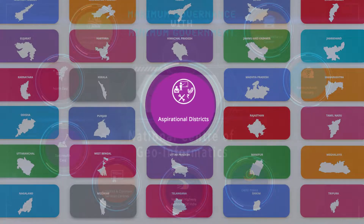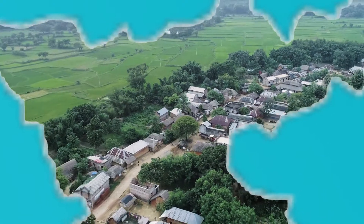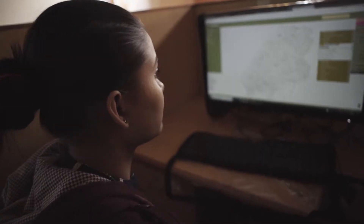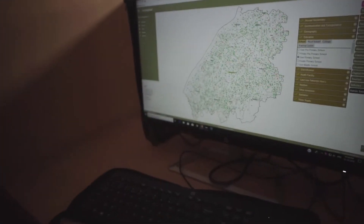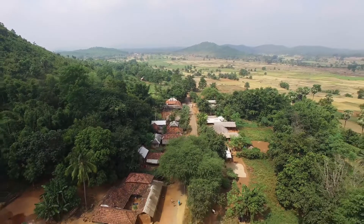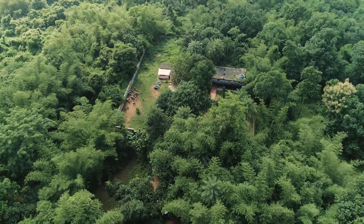GIS for Aspirational Districts is one such key initiative, aimed to transform government services at the grassroot level. With the application of GIS solutions, the local administration can now plan delivery of services such as setting up of rural health centers or primary schools more effectively.